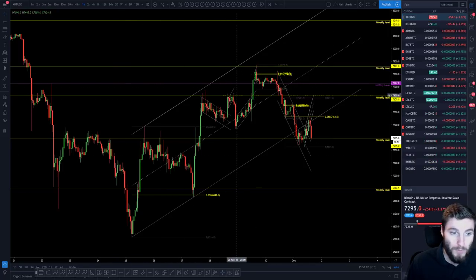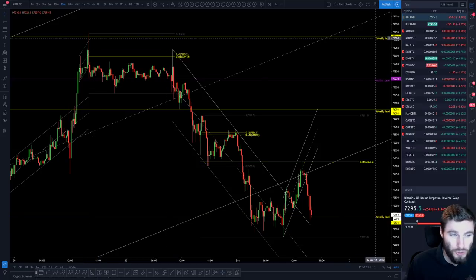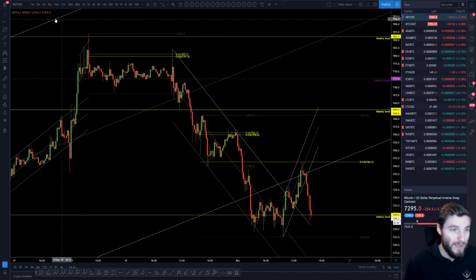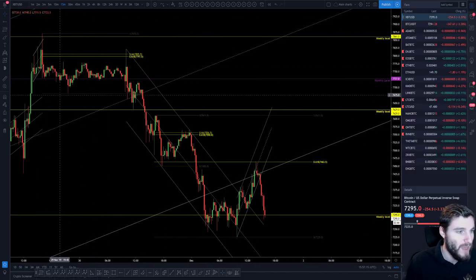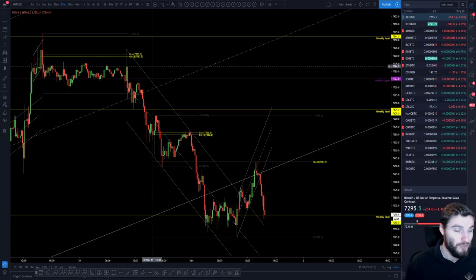So that has explained the rise, why we saw that rise, where exactly we turned around. You can see the wick onto the weekly level — this is just amazing. From there you had a little range. I was actually going short at 7,700. So I've been very content on this whole decline, short from 7,700.